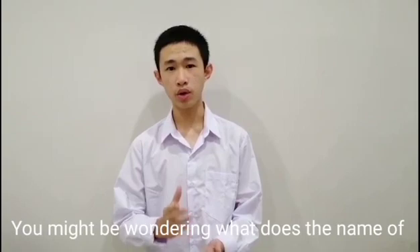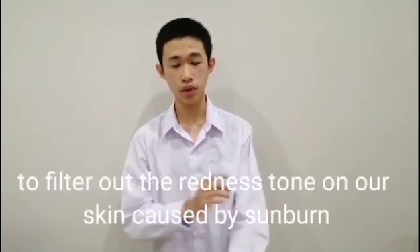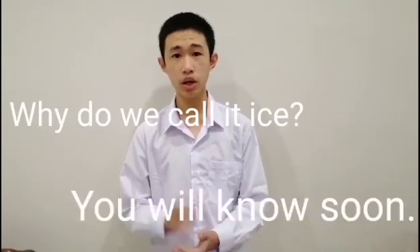You might be wondering what the name of our product means. We call it fluid because this product aims to filter out the redness caused by sunburn. And why do we call it ice? You will know soon.